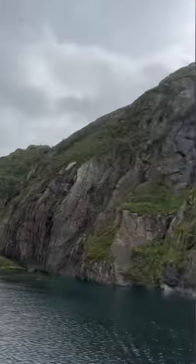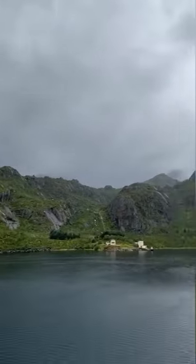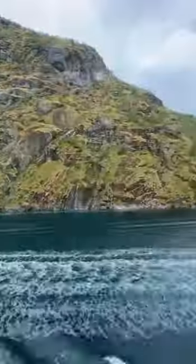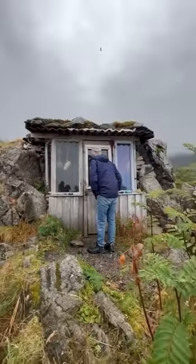As we entered the always spectacular Trollfjord, the Fjord of Trolls, it's always amazing to see how the crew can maneuver such a large ship into such a little fjord and then make a 360 degree turn and leave again.